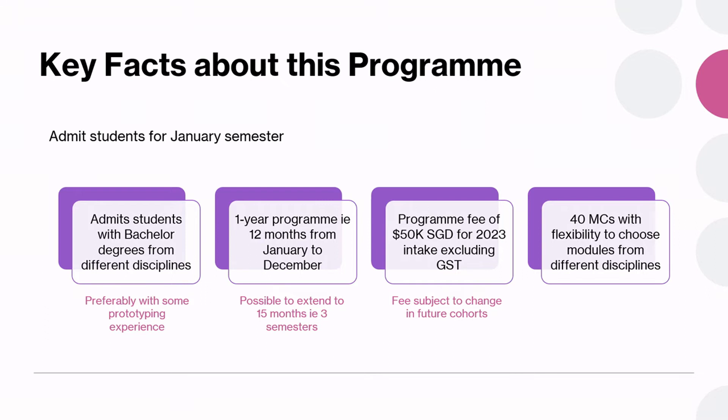This is a one-year programme starting from January to December. However, you can also take three semesters, completing in May of the following year. The programme fee is $50,000 for the 2023 January intake, excluding goods and services tax. This fee is subject to changes in future cohorts. The complete programme will be 40 MCs worth and you have the flexibility to choose modules from different disciplines.